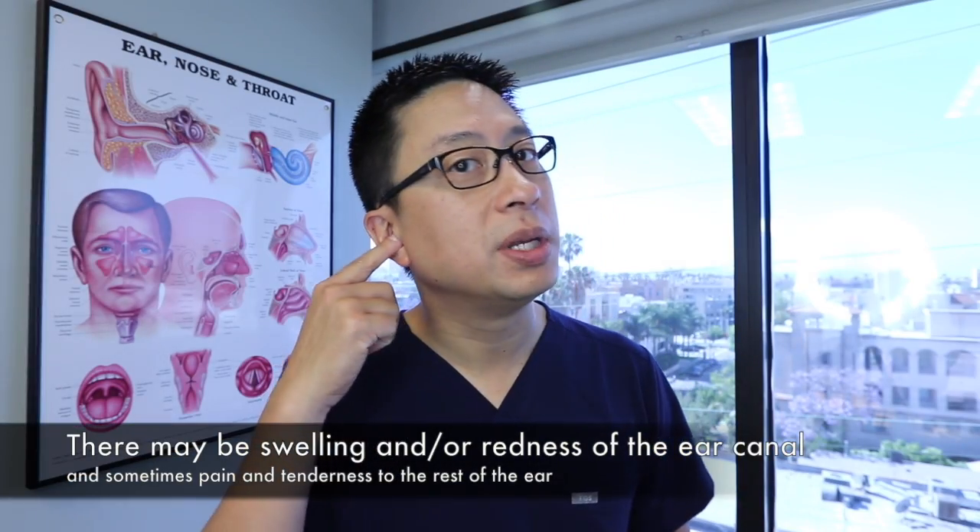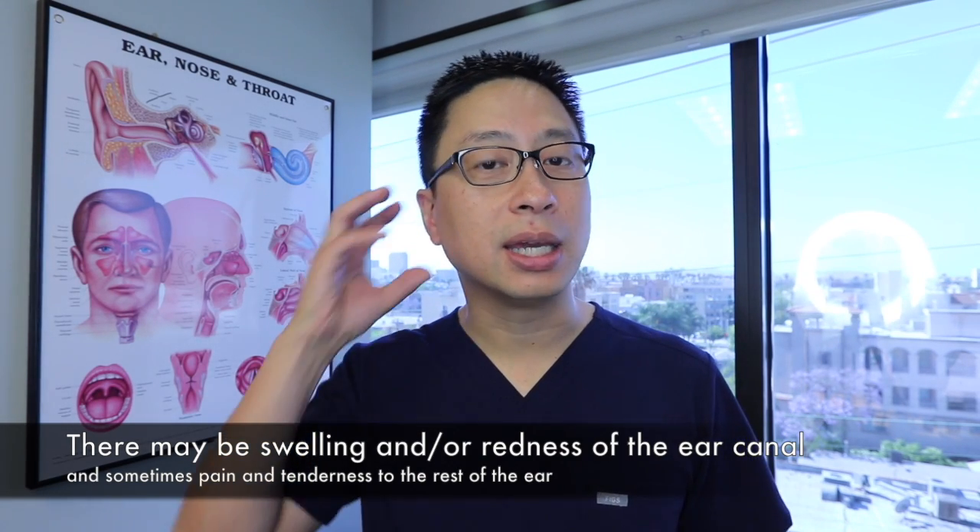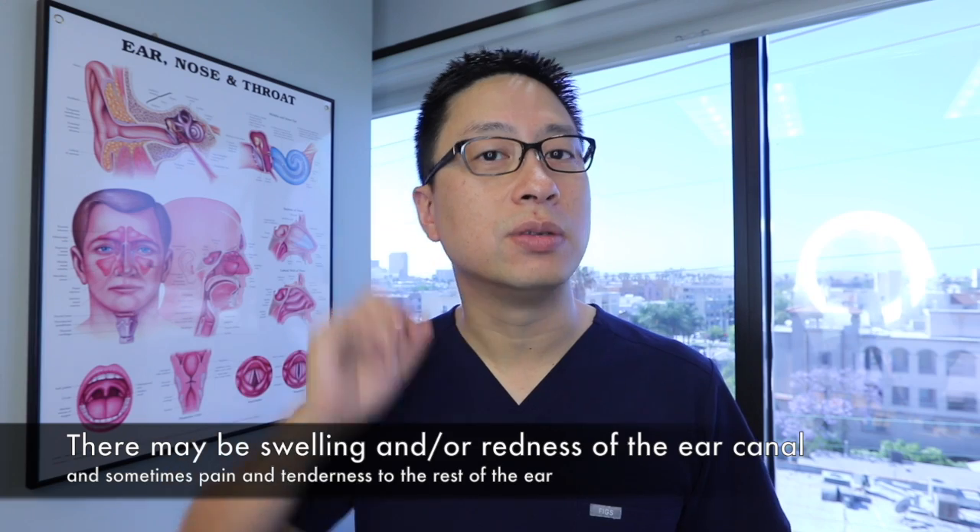Occasionally, if you look right at the opening, you're going to see a little swelling, puffiness, or redness. And if it's really dramatic, it can cause puffiness even out to the rest of the ear.